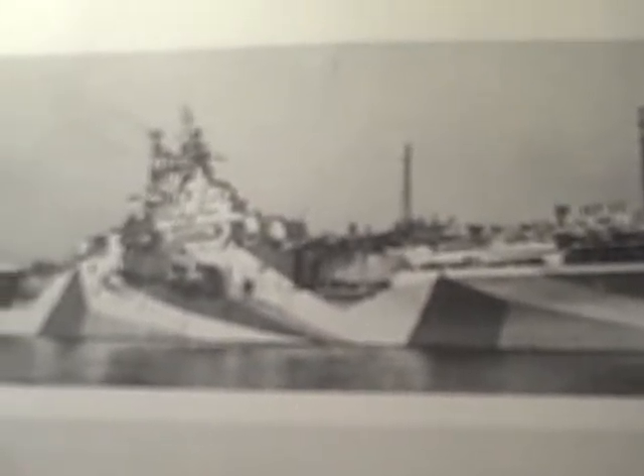Early Essex class carriers were characterized by their short bows, as seen in this October 1944 photograph of Yorktown. The distinctive camouflage is measure 32, design 10A, the latter carried by three of her sister ships at various times. The hangar catapult visible in the wartime photograph of Intrepid shown elsewhere has been removed.